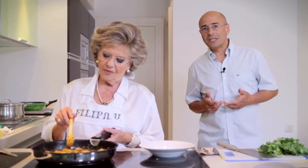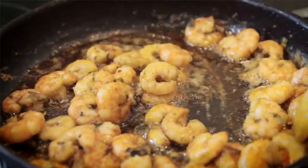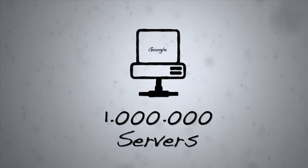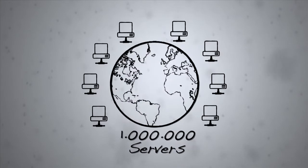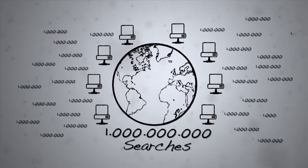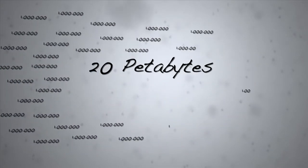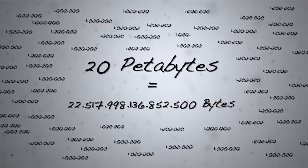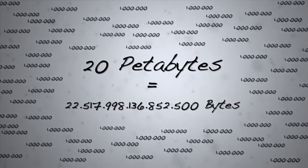When researching on a particular subject, Google applies a mathematical model in microseconds so we get the best source of results possible. When you Google something, your search order is sent to more than one million servers worldwide. These servers process over a billion searches, generating more than 20 petabytes of data per day — about 20,000 billion bytes, or 20 quadrillion bytes in the American way.